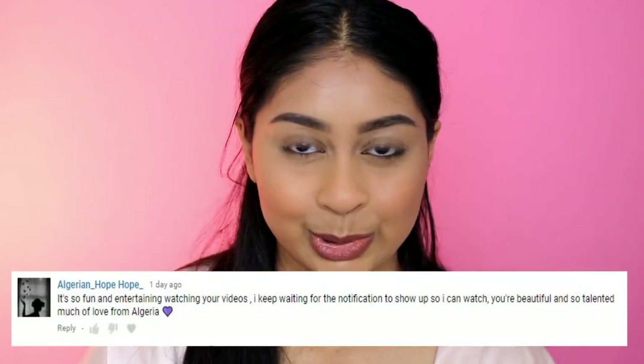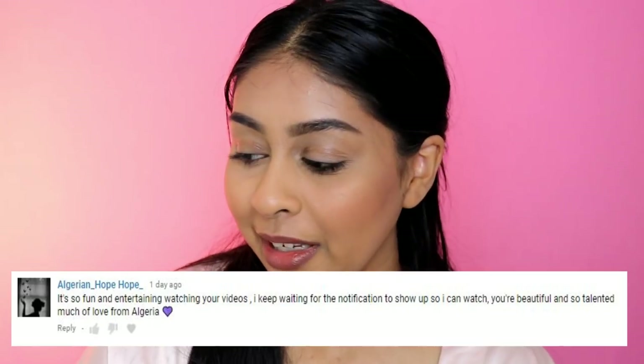Now I know there's been some issues with my post notification shoutouts, and I found out why it was going all black, so hopefully from now on it's not gonna do that. My post notification shoutout for today goes to algerian underscore hope hope underscore — thank you so much for your sweet comment. If you guys want to get one next time, all you have to do is press that bell button under my subscribe button so you can get notified every time I post.